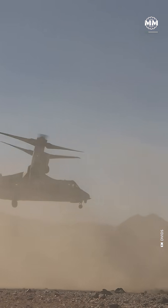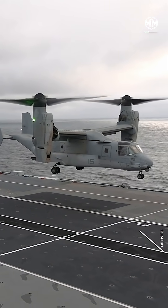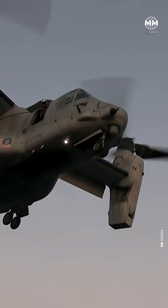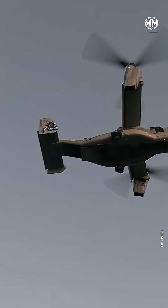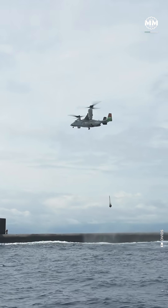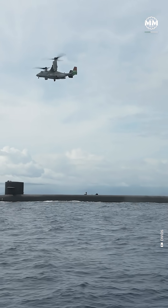The heart of the Osprey is raw power. Two Rolls-Royce AE-1107C Liberty engines, each punching out more than 6,200 shaft horsepower, let this aircraft leap vertically into the sky with over 52,000 pounds of weight. But when those nacelles tilt forward, the Osprey accelerates to more than 275 knots, flying nearly 2,100 kilometers with auxiliary tanks.